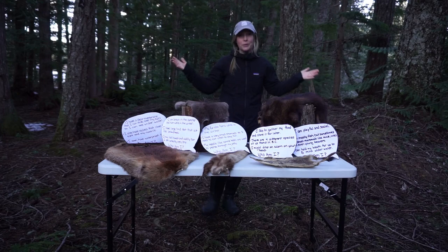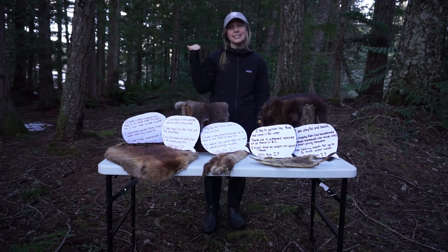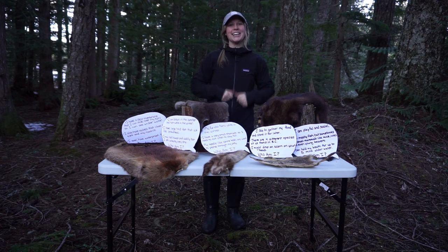Well team, looks like we've done all that we can here. We've collected our data and now it's time to boot it back to headquarters and analyze our results. Make sure you fill out that worksheet and send it in to naturekids@awarewhistler.org to check your answers and collect your next nature badge. Until next time!